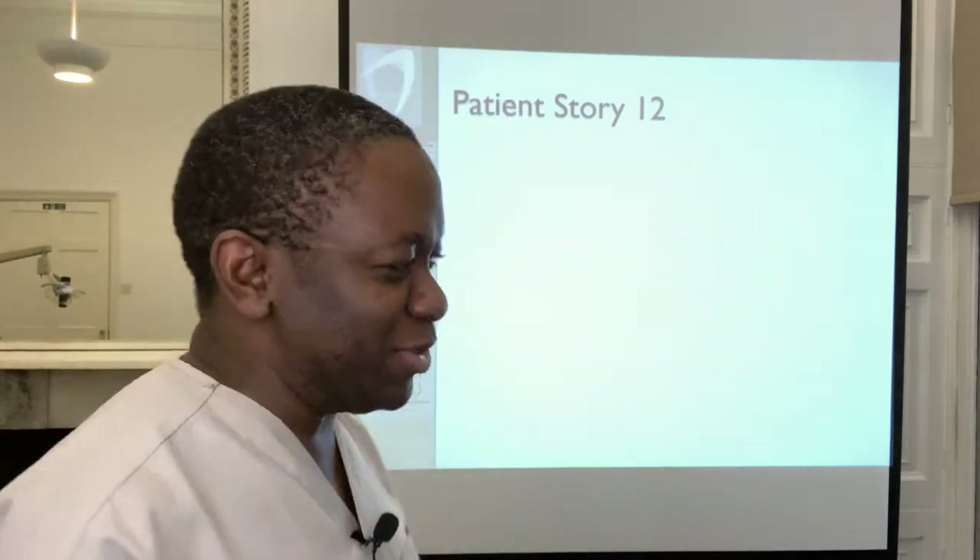Hello everybody, welcome to another presentation of an example of a kind of life-changing work we all carry out here at London Dental Specialists on a routine basis. If you like our videos please subscribe to our YouTube channel and also follow us at London Dental Specialists on Instagram and Facebook. So let's get into today's presentation.